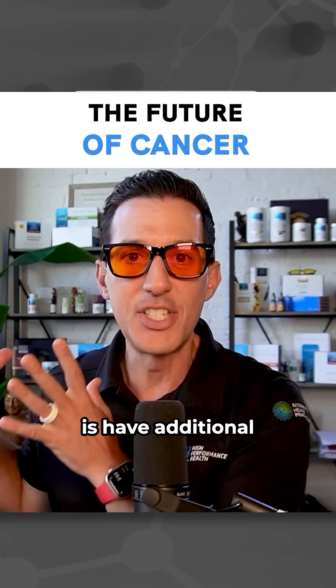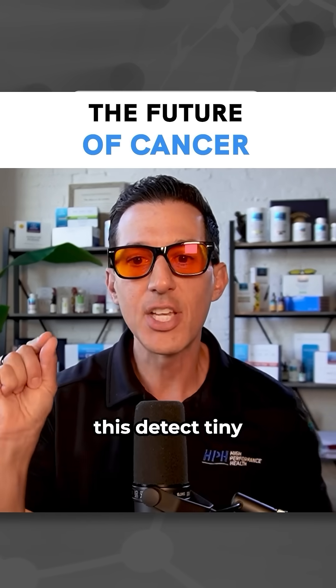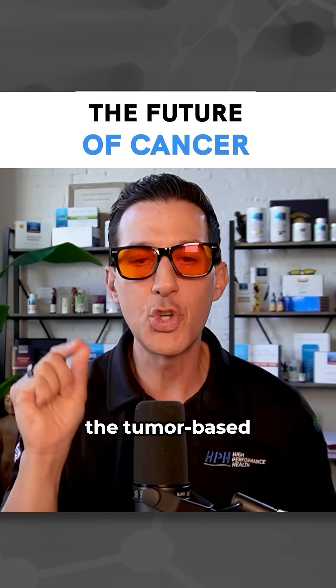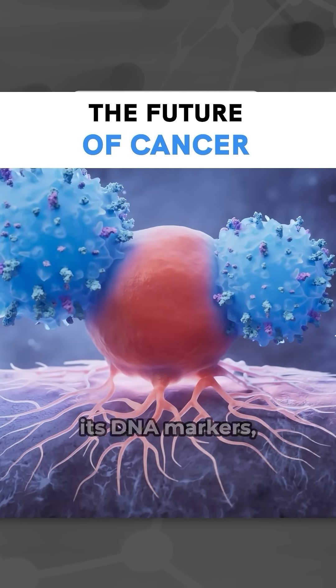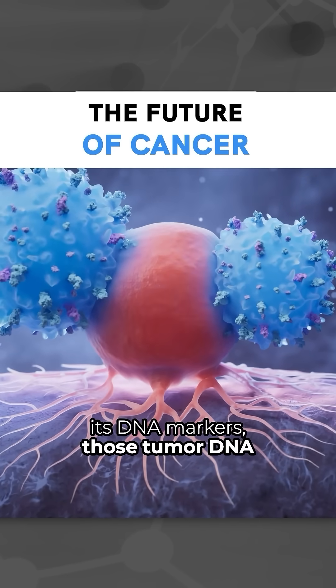So what they're going to be able to do is have additional blood tests like this detect tiny fragments of tumor-based DNA. So when you look for cancer, you'll also find its DNA markers — those tumor DNA markers.